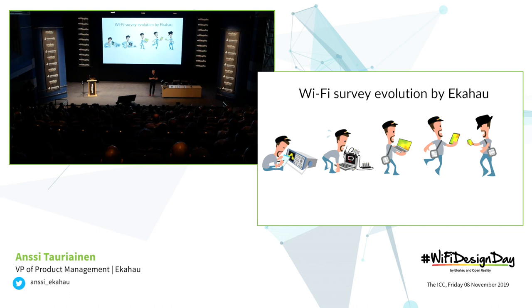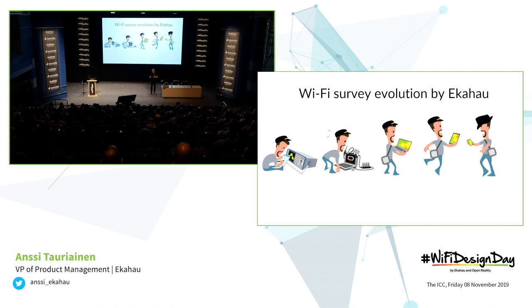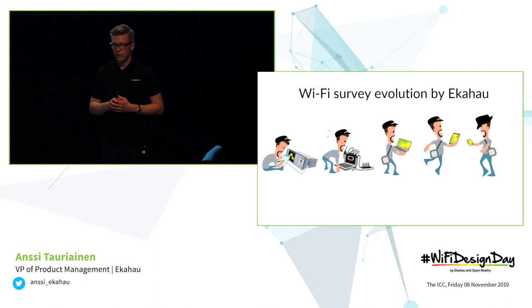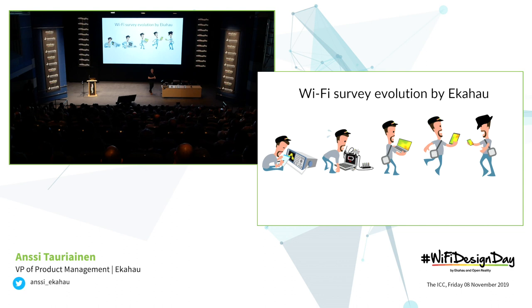Many of you have seen this illustration — this is the longer-term Wi-Fi survey evolution that we have been building. On the left you see the poor Wi-Fi engineer with the not-so-portable device, then moving on to laptops with dongles and antennas, then to a Sidekick and laptop combination, then a significantly happier Wi-Fi engineer dancing with tablets and the Sidekick. And now the latest evolution on the right-hand side — this guy is actually doing the moonwalk while doing a site survey, that's why he's facing the other way around.